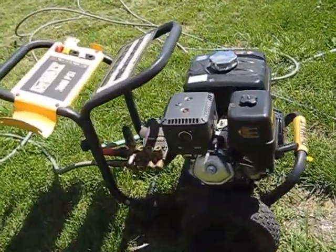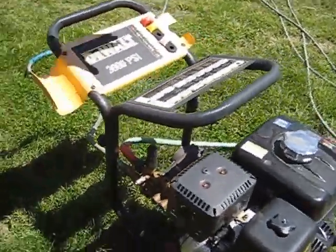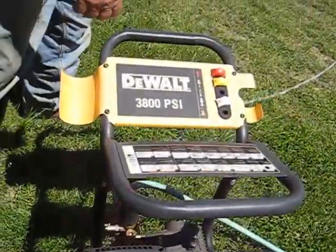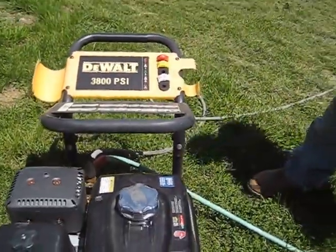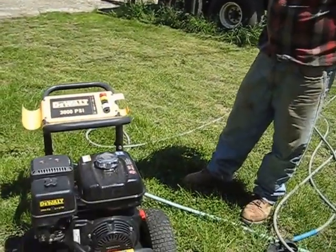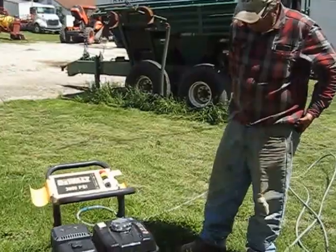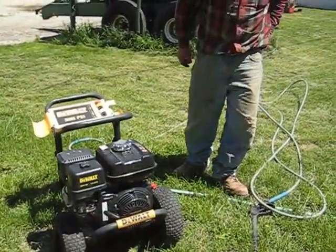I forgot what was wrong with it, but Home Depot came back and brought me another one, and it works great, and I use this thing constantly. I bought this one because I wanted to have a brand name here, so I've been having good luck with DeWalt tools, and it really works good.